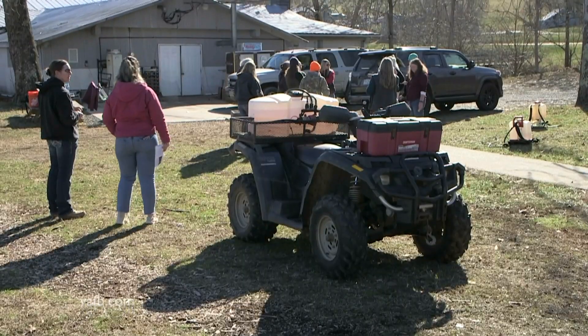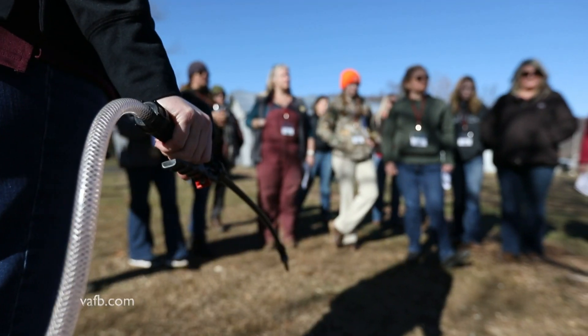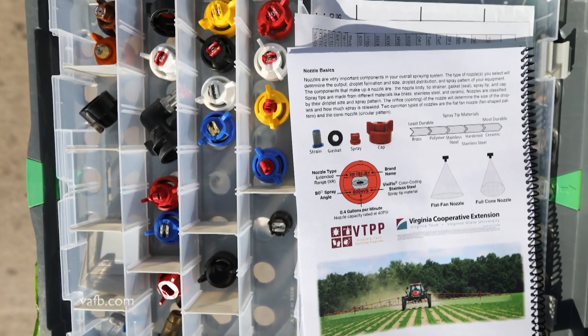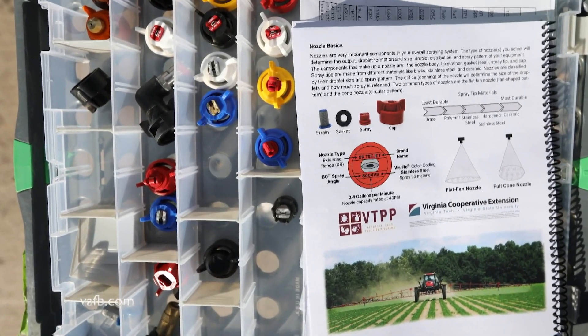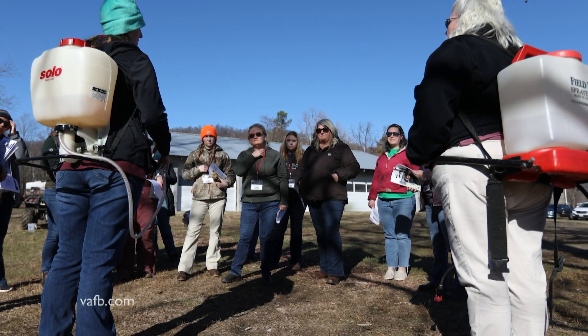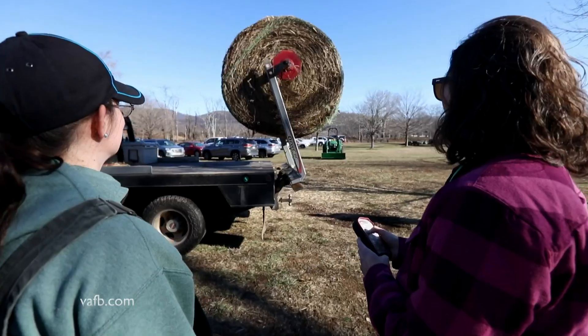And then we did the ATVs, and it was interesting to learn about the pesticides and how all that can be legal or illegal. I didn't really know that you can't just buy something at the store and use it. You have to be certified or it has to be registered for Virginia.